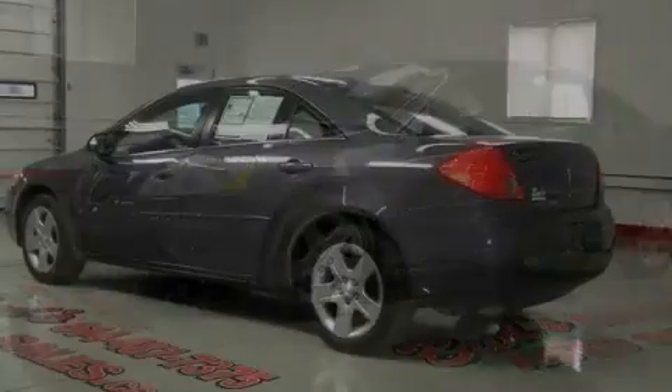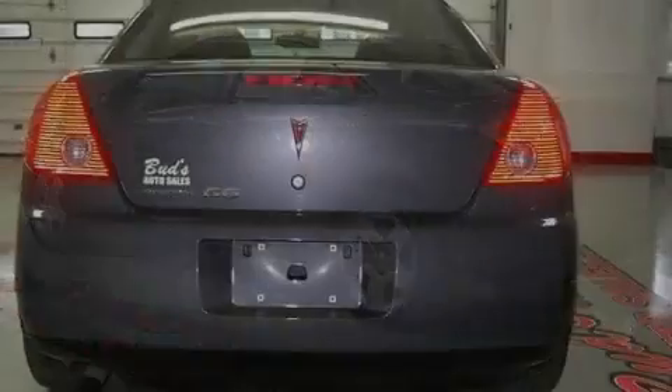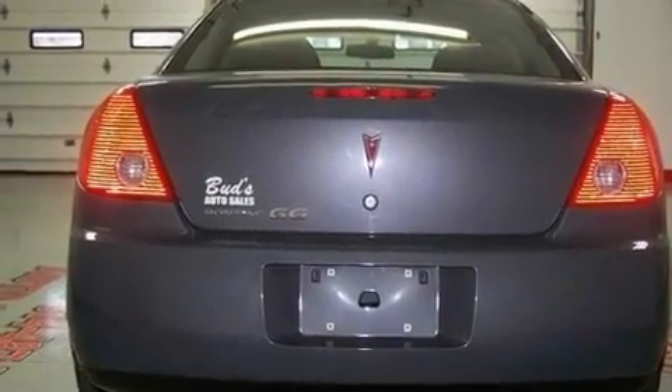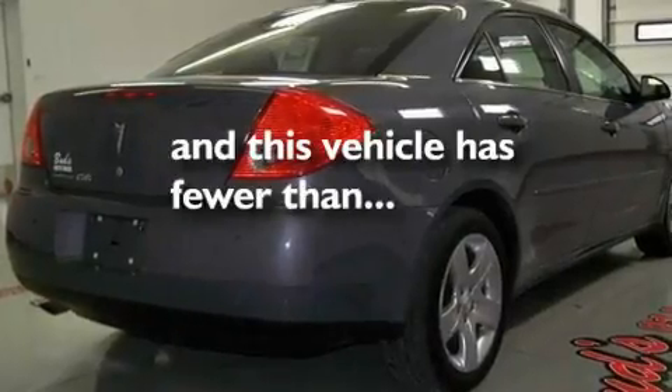Its top features include dual power seats, air conditioning, cruise control, a passenger side vanity mirror, dual airbags, full power accessories, a keyless entry system, and this vehicle has less than 39,000 miles.